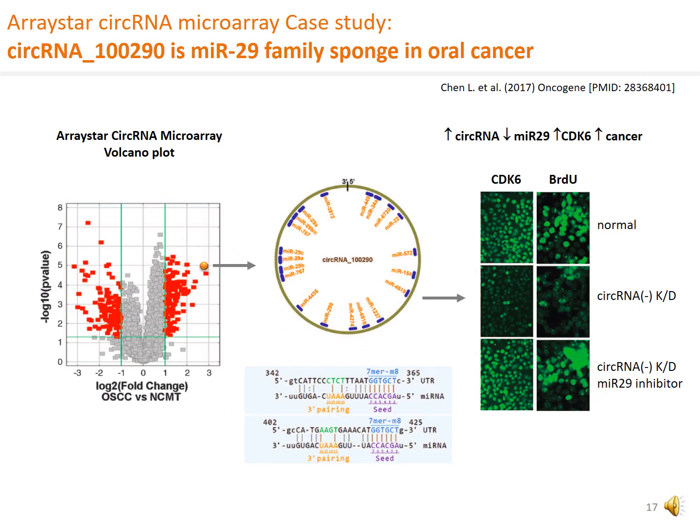In another paper published last year, circular RNA hsa_circ_102-90 was found at the top of the list of differentially expressed circular RNAs in oral cancer, as shown in the volcano plot. The circular RNA was predicted in the annotation to contain many microRNA binding sites, the foremost of which is MIR-29. This circular RNA joins the growing number of circular RNAs experimentally supported for microRNA sponge function. The circular RNA downregulates MIR-29, thereby upregulating cyclin-dependent kinase CDK6 and promotes cancer growth. That is, the circular RNA is positively correlated with CDK6 and cell growth, as indicated by BrdU incorporation.